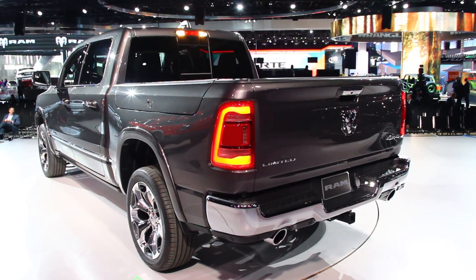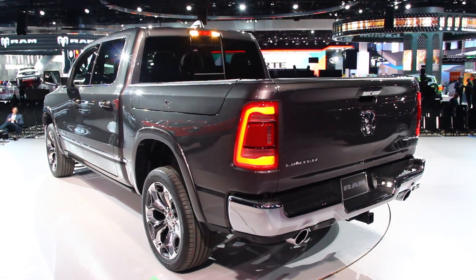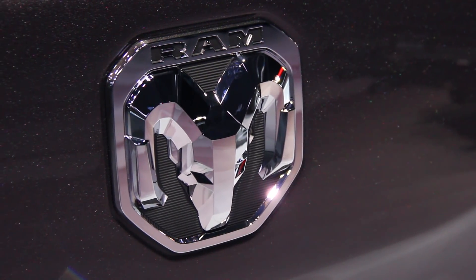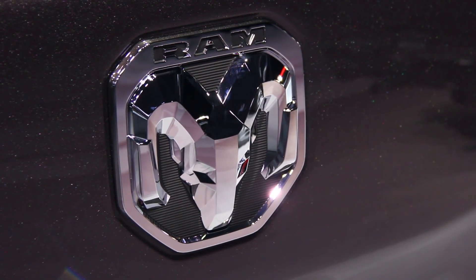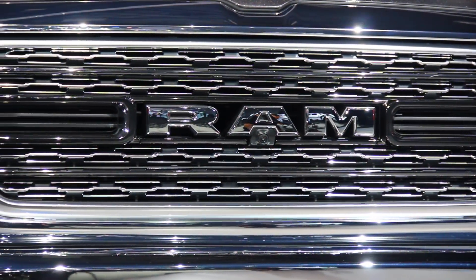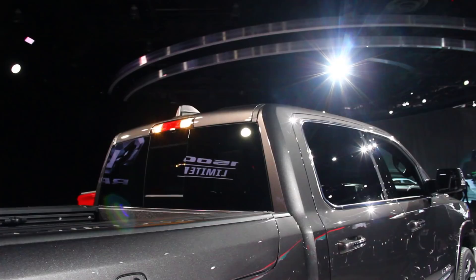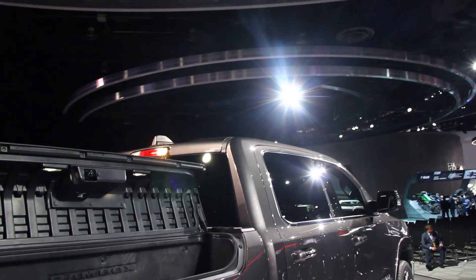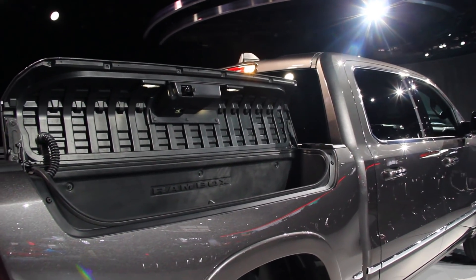In the Hemi, power is rated at 395 horsepower and 410 pound-feet of torque, with e-torque putting 130 pound-feet extra on every launch. Ram also confirmed that the EcoDiesel model will be back in 2019 — and for now there are no details, but the brand is promising best-in-class fuel efficiency.